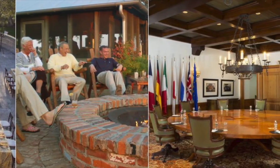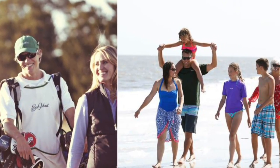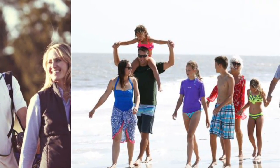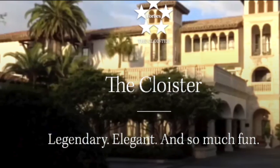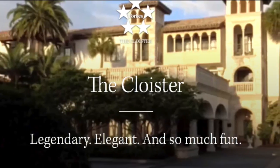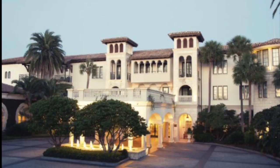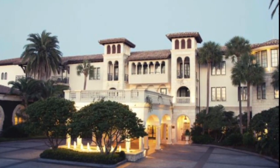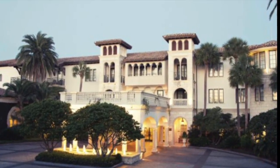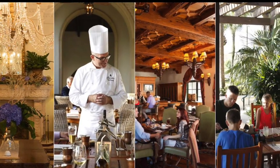There are 4 hotels on the resort property. The first one is called the Cloister. The Cloister was the very first building or hotel there, built in 1928. It is the nicest one there and has 4 exquisite dining options: the Georgian Room, the Tovala, the River Bar, and Southern Tide.